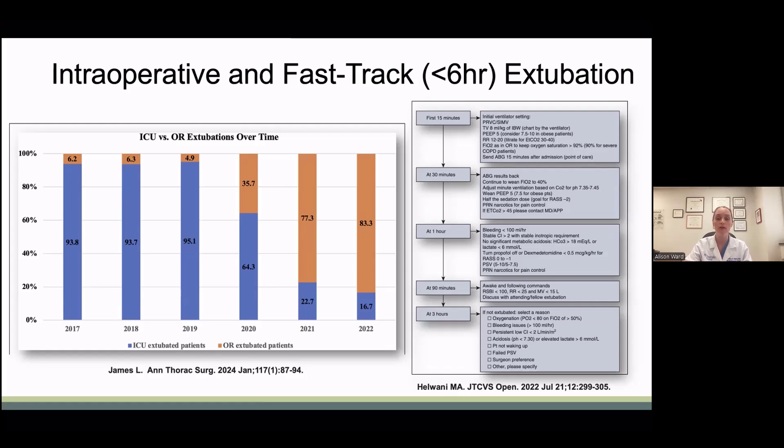Alternatively, Helani et al. showed a three-hour ICU extubation protocol. Using this multidisciplinary protocol, they were able to reduce the median time to extubation by 44%. Fifty percent of their patients were extubated within three hours, compared to prior to protocol initiation, and only one patient required re-intubation.